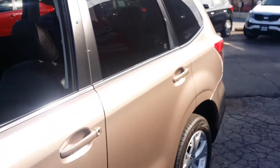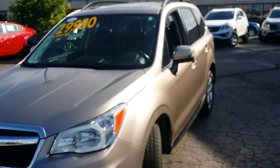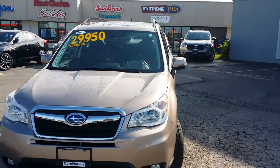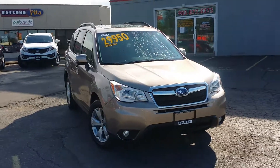I'd love for you to come in and take a look at this vehicle in person. Give me a call at 905-877-8375 and just ask for Cameron. Thanks very much and we'll talk to you then. Bye for now.